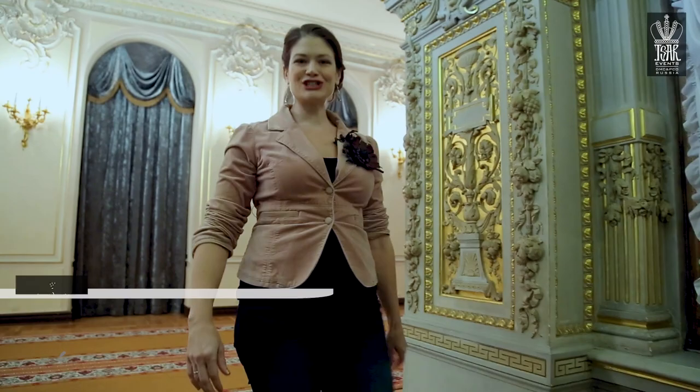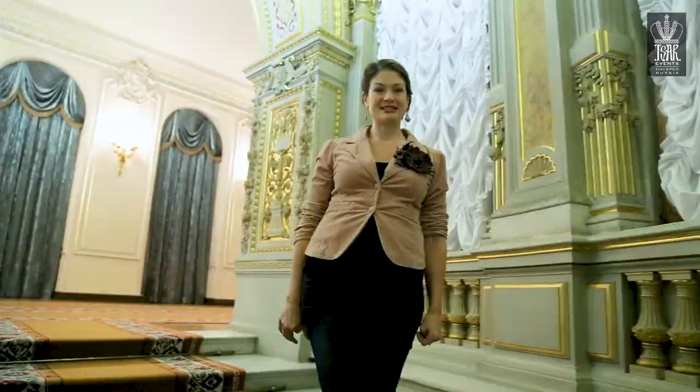Hi, and welcome once again to Russian Survival Guide, presented to you by Zara Vince. I'm your hostess, Maya Krivchenia, here at Vladimir's Palace.